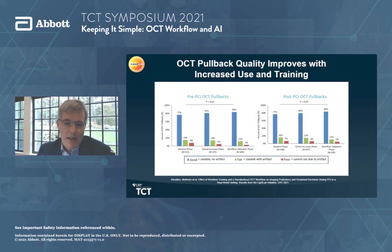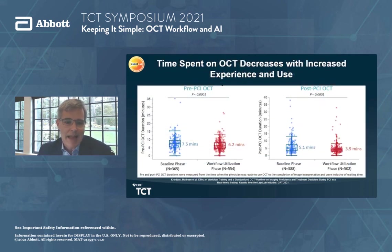The pullback quality of OCT improves relatively quickly. The majority of the time, across 40 different operators — many of them new users — were able to get high-yield, completely interpretable OCT images, both on pre-PCI and post-PCI pullbacks. This demonstrates the easy feasibility of using this technology across multiple users in real-world practice with majority type C lesions. Additionally, time spent on OCT in the early phases decreased with a bit of practice — from seven and a half minutes down to six minutes on pre-PCI, and five minutes down to 3.9 minutes on post-PCI.